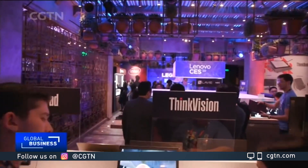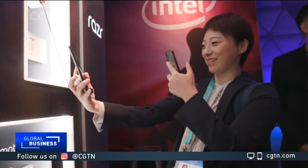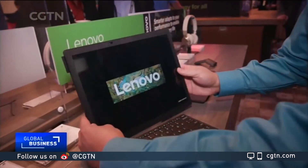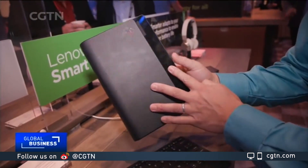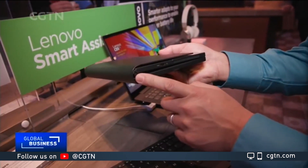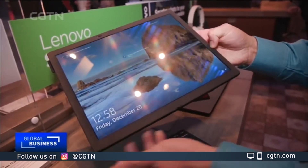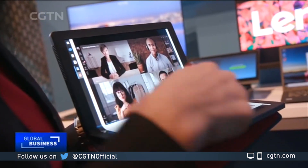Chinese computer maker Lenovo unveiled 40 products at CES, including reintroducing the Motorola Razr flip phone, which now has a bendable OLED screen. That same OLED screen technology is incorporated into the ThinkPad X1 Fold — Lenovo has created the world's first foldable PC. It took engineers four years to create this flexible hinge, which allows it to fold seamlessly without any crease.